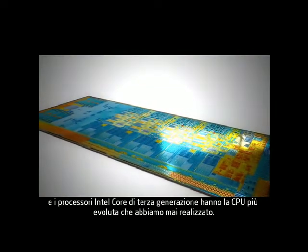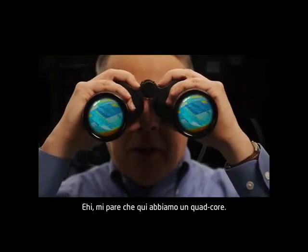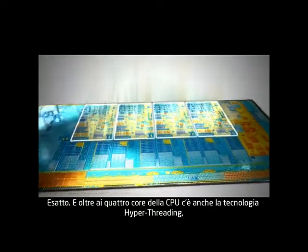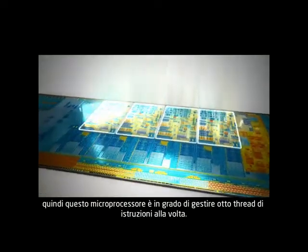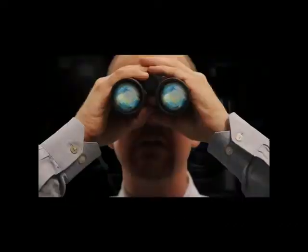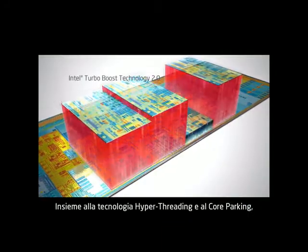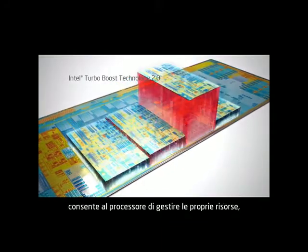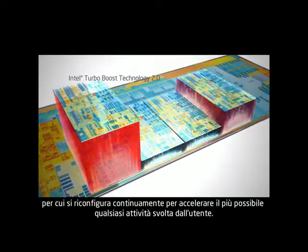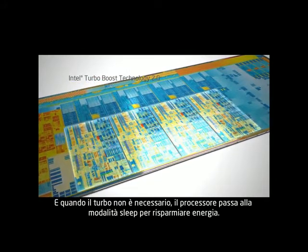Third generation core features the most advanced CPU we've ever made. Looks like we got ourselves a quad core. That's right. In addition to the four CPU cores, it also has hyperthreading technology, so this microprocessor can be working on eight instruction threads at the same time. And look at that — the turbo's kicking in. Along with hyperthreading and core parking, it helps the processor manage its own resources, constantly reconfiguring itself to make whatever you're doing run as fast as it can. And when it's not needed, the processor puts itself to sleep to save energy.